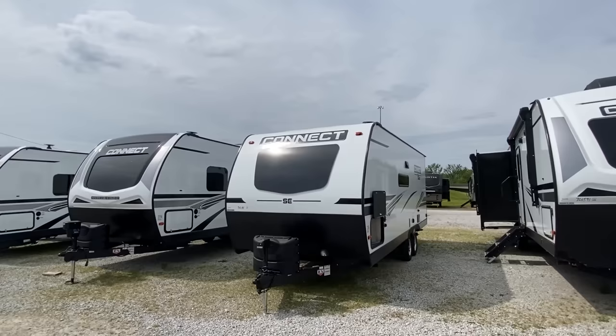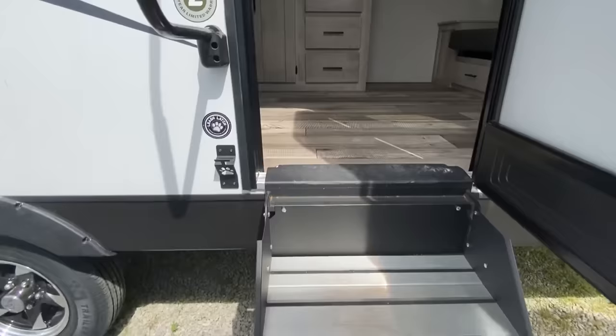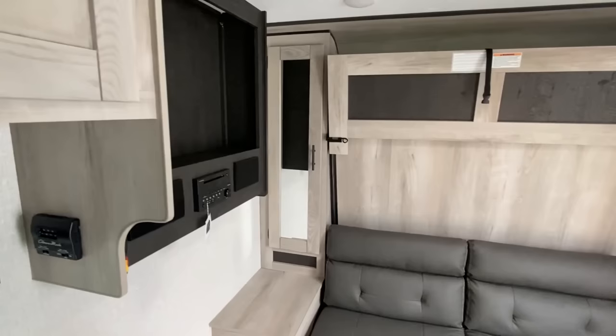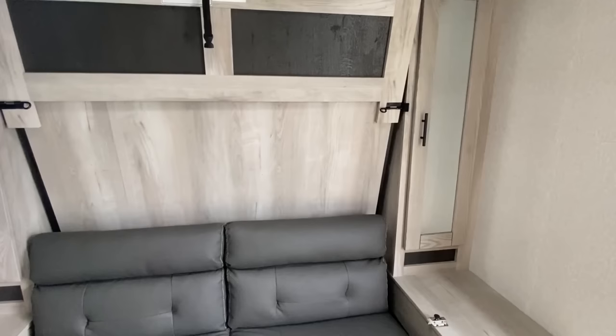All right, let's head on into this one. Really nice steps — check those out as we come up. Okay, so notice that we don't have an actual bedroom. Your bed is behind there and I'm going to pull all that down and show you. But basically, when you're not ready for sleep, you have this nice little seating area.